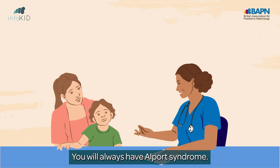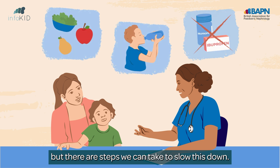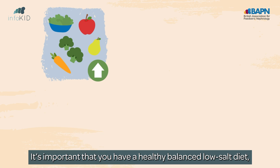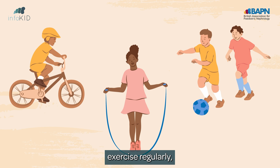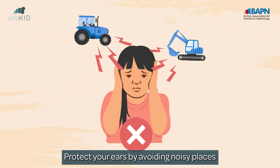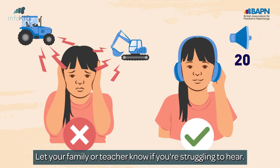You'll always have Alport syndrome. Its effect on your kidneys, ears, and sometimes your eyes may increase over time, but there are steps we can take to slow this down. It is important that you have a healthy, balanced low-salt diet, drink well, exercise regularly, and avoid certain medicines. Protect your ears by avoiding noisy places or listening to loud music through headphones. Let your family or teacher know if you're struggling to hear.